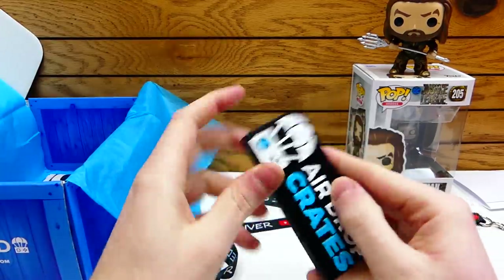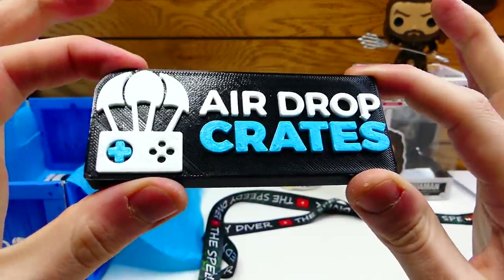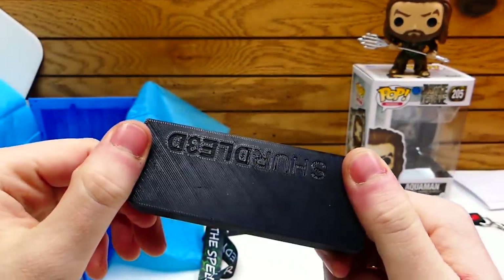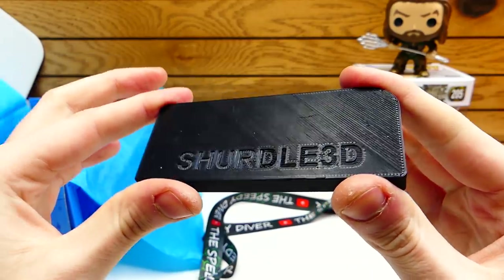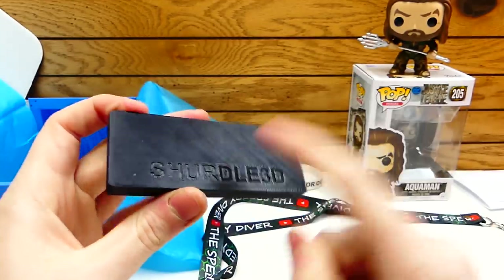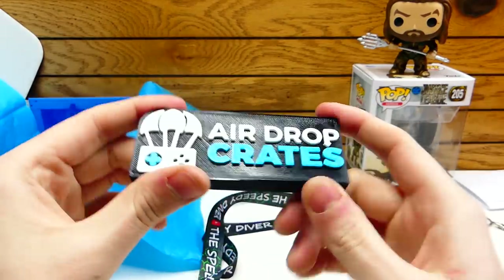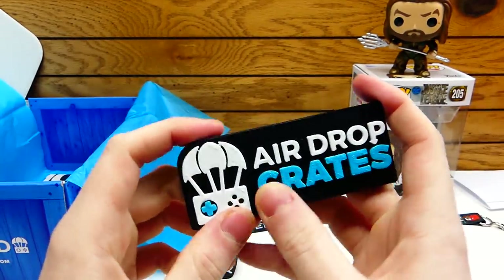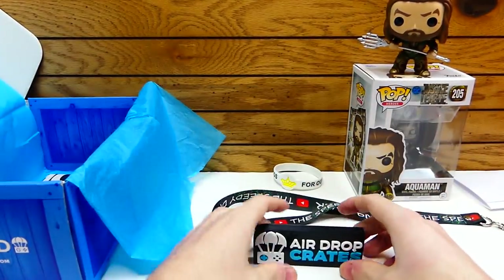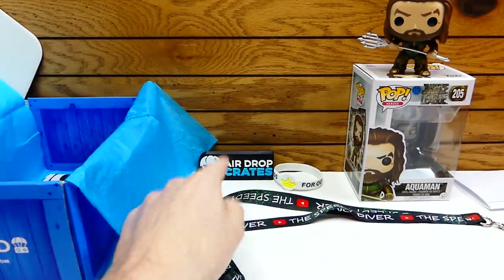Next we have an AirDrop Crates 3D printed item — that is 3D printed, everybody. That is really nice. It looks like it's made by Shirtle 3D, which is probably the company that actually made this. That actually looks pretty dang cool. I love the blue — it's like that baby blue, or ultra blue. I love that color. That's like a little table topper, or mainly just like a plaque. You'd stand it up. That is cool.